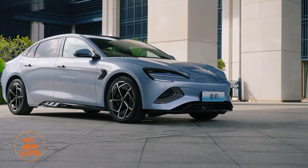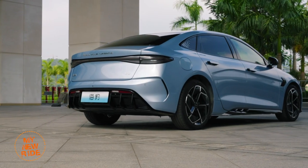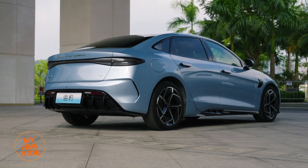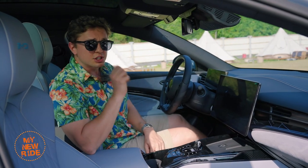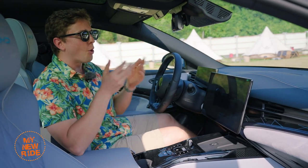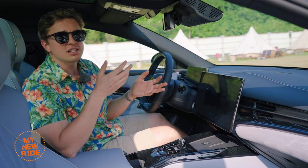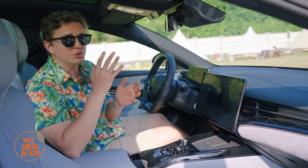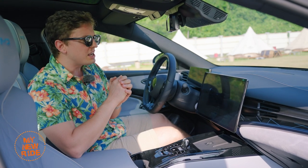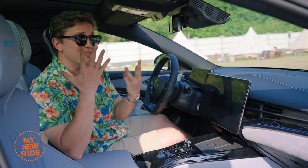Those who simply call it a copy of the Model 3 are either visually impaired or Tesla shareholders. While the exterior design splashes just enough details to keep you interested, the interior is more of a torrent of different colors, patterns, and styles. If the interior designers behind the Tesla Model 3 work only four days a week, I would say the interior designers over at BYD work seven, maybe even eight.